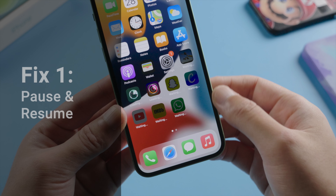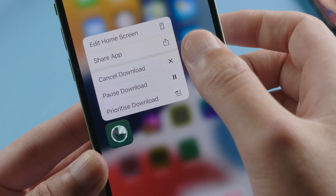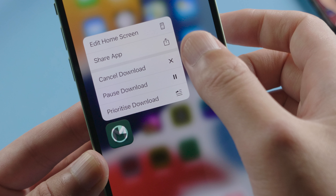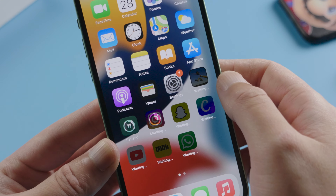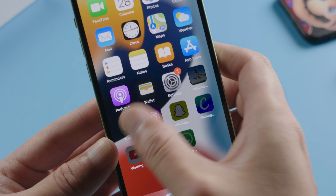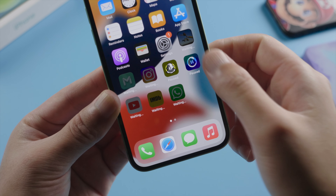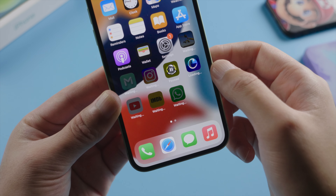The first fix is the simplest — all you have to do is touch and hold the app. You'll see options to cancel, pause, and prioritize download. You can pause the download and then resume it. Or simpler, you can just tap on it and it'll pause instantly. Tap on it again and it'll resume.